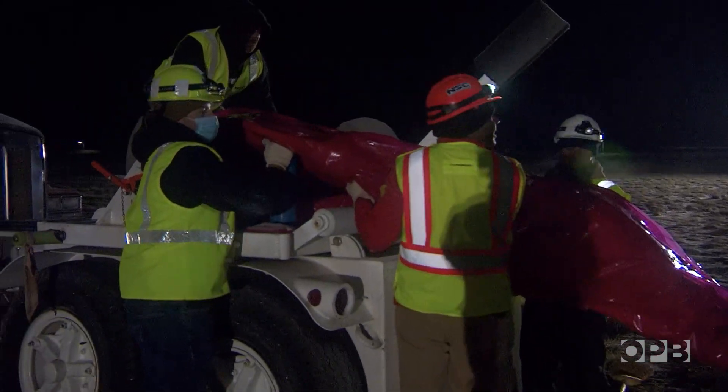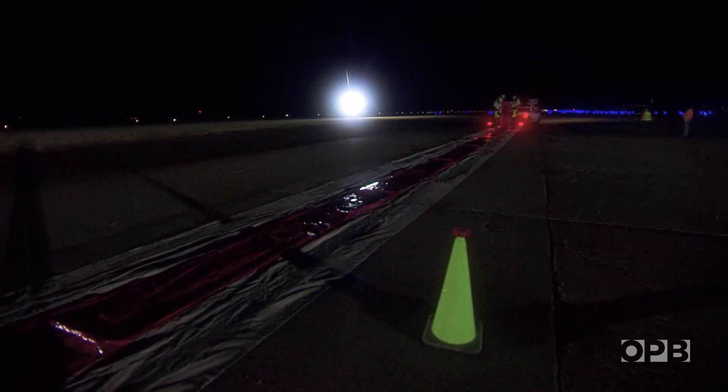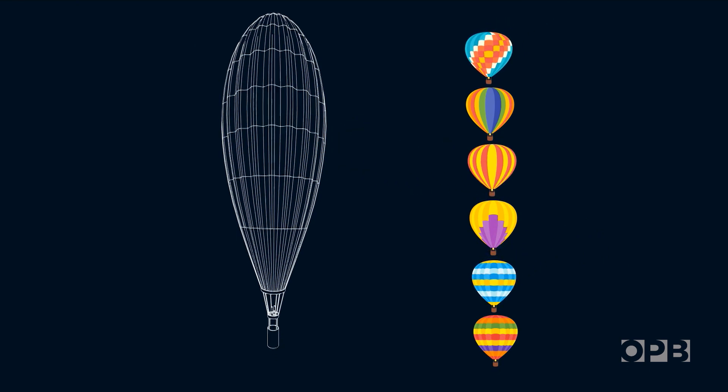Now we need to get some balloon out. In this flat form, the balloon doesn't look like much, but once inflated it'll be more than 50 stories high — six times larger than the average hot air balloon.